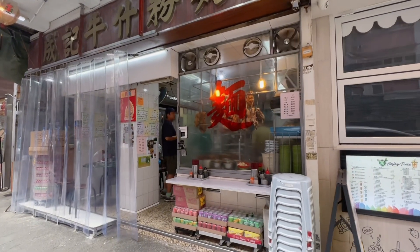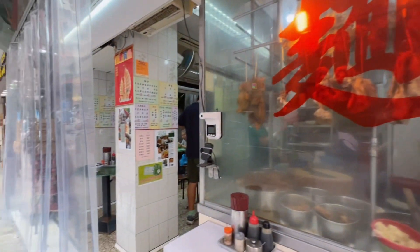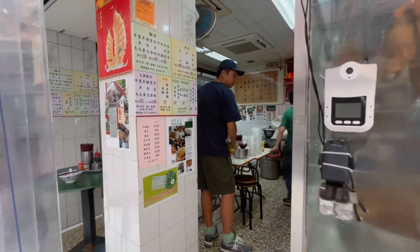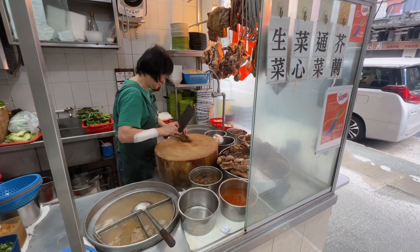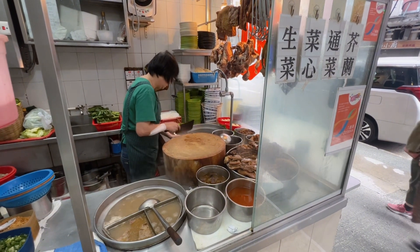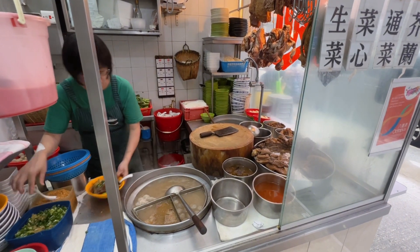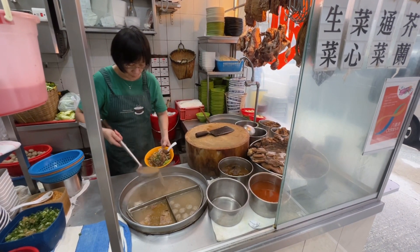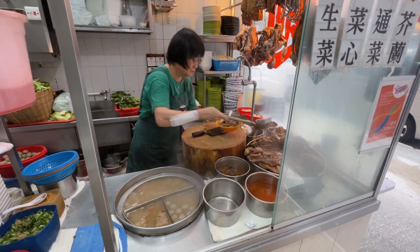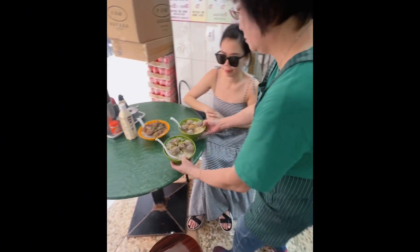We will be having our brunch here before we check out and move to another hotel. This place is popular for their beef offal and meatball noodles. To get here, we had to ride a bus from Jim Sa Tsui for about 20 to 30 minutes. The shop is located at San Pocong, which opens daily at 10am.